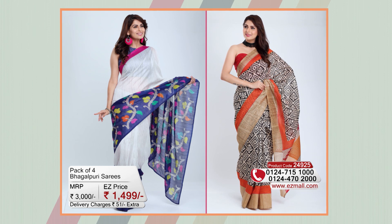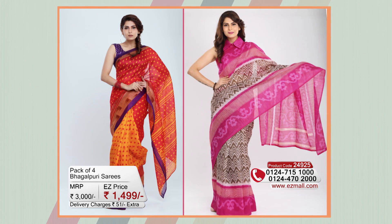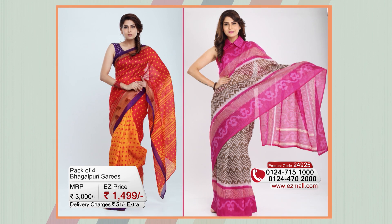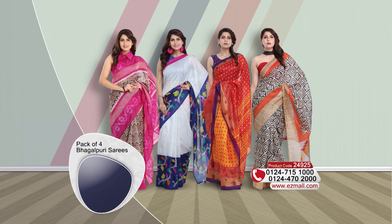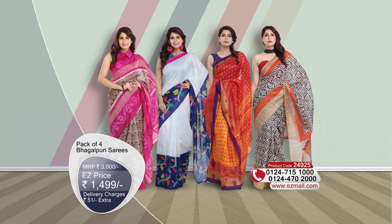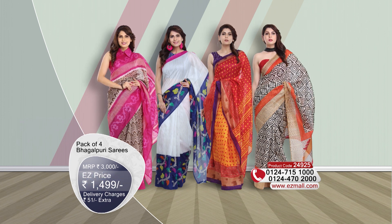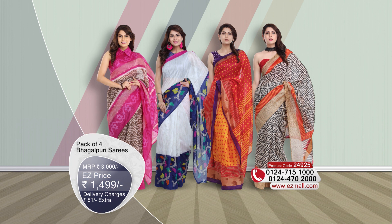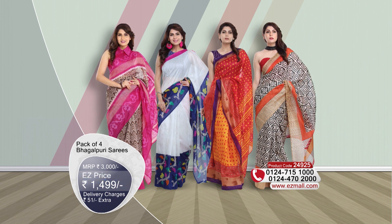The colors are very bright, made with earthy tones combined with bright colors — stunning even against water or snow backdrops, which is why they all stand out. The pack of four is beautifully inspired by the area of Bhagalpur, which is a small village from Bihar. These are inspired by those prints. Today, you will be shopping on easymall.com for Rs. 1,499, and with Rs. 51 nominal shipping charges.